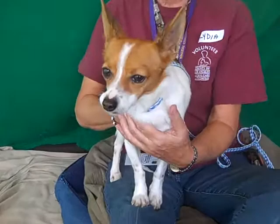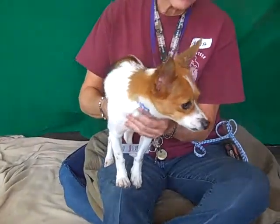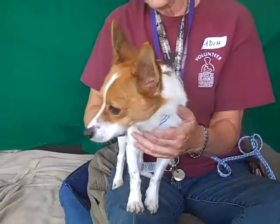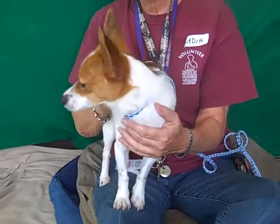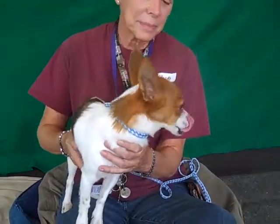Chihuahuas are all lovely, but this one is just very photogenic. She's got this beautiful coat. She's great with other dogs — just a tail-wagging little girl when meeting other dogs — and she's okay on a leash. She only weighs seven pounds, so she's a real good little size for an apartment or anything like that.